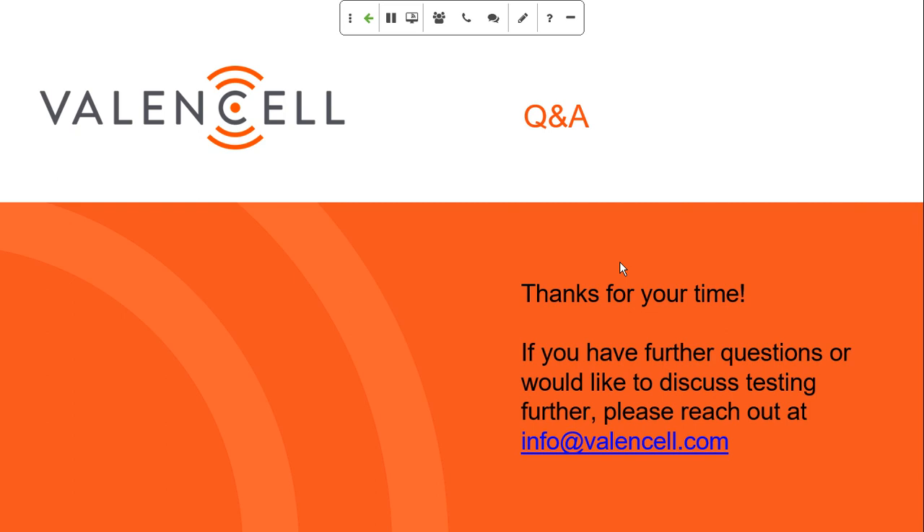The next question is around published reports: is there any published report with a full breakdown of these statistics and analysis? Yes — they're on the Valencell White Papers page. Some new white papers are available and going to be published over the next week or two on the Valencell site, and all of this including the methods will be in those white papers. The specific link is valencell.com/white-papers.